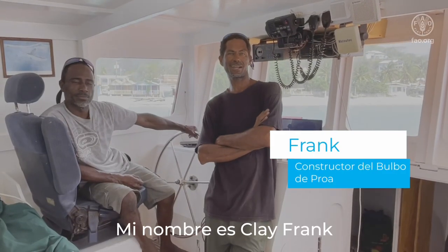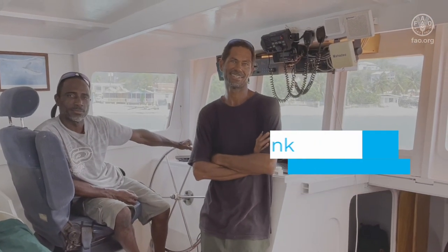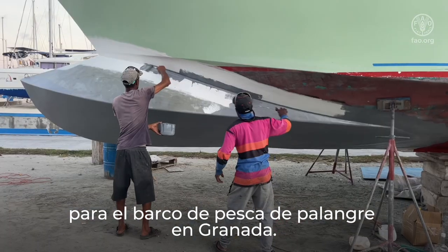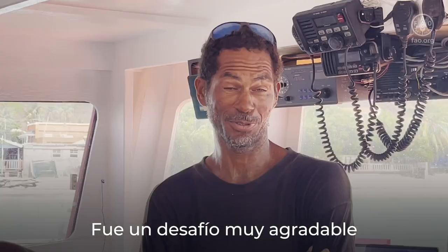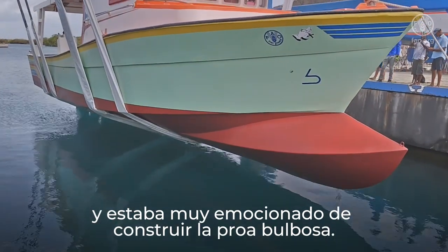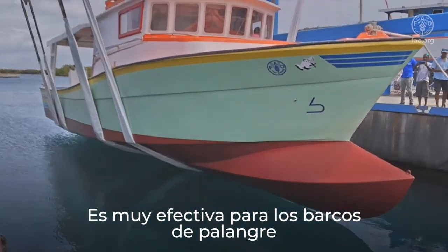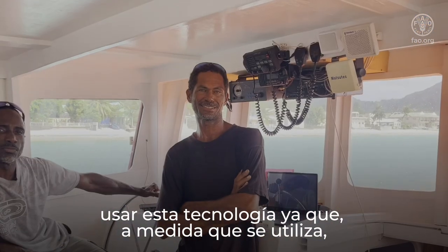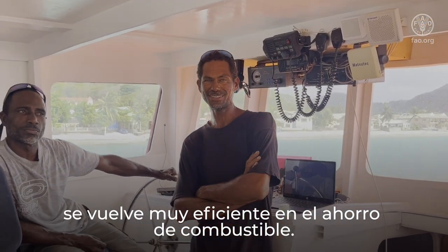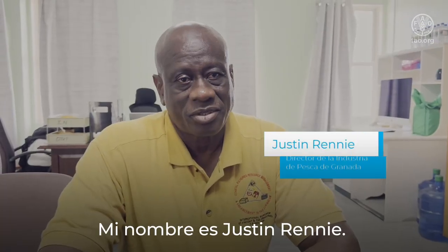My name is Clyde Frank. I am a boat builder from Piemat Neck. I was responsible for building the bulbous bow for the longline grey fishing vessel. It was a very nice challenge and I was very excited to build it. It's very effective for the longline boat to use this technology for fuel consumption savings in the long run.